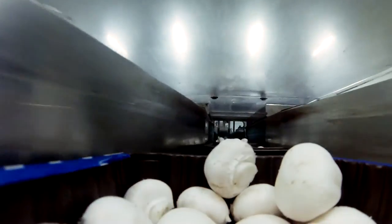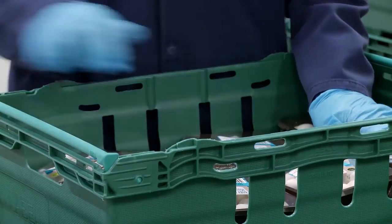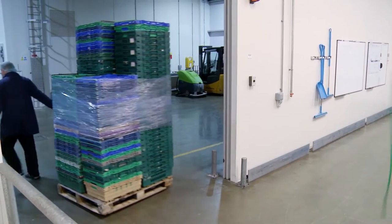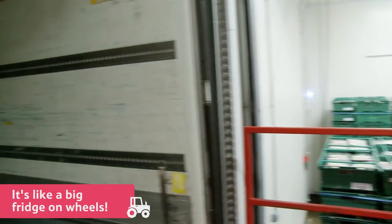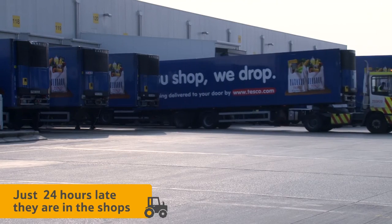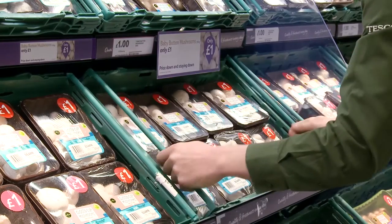The punnets are then wrapped up and labelled before being put into large trays. From the pack house the trays of mushrooms get taken onto a special chilled lorry — it's a bit like a fridge on wheels. And just 24 hours after being picked, they are likely to be on a shelf in your local supermarket.